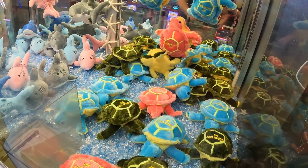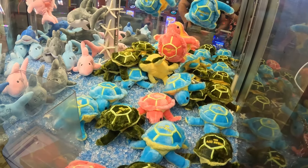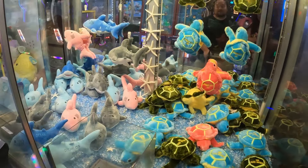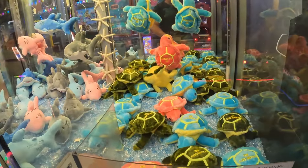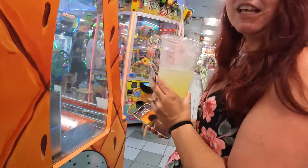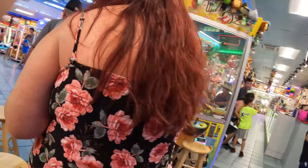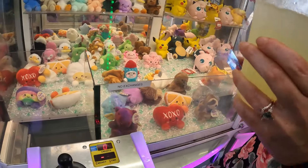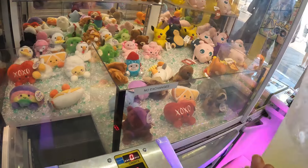You rigged piece of crap! That is old, you rigged piece of shit! That's ball. I want my money back. Let's try to find something smaller.